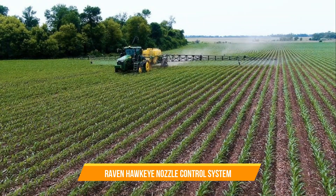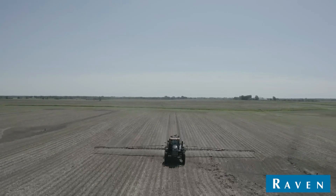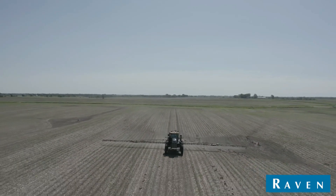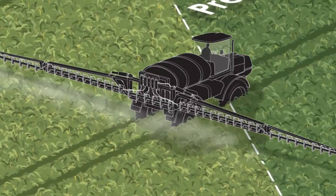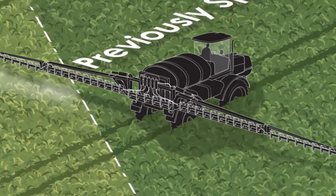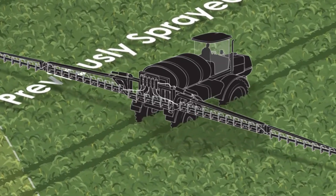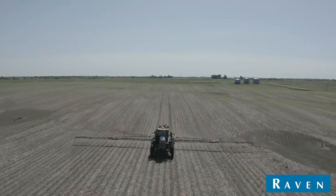25. Raven Hawkeye Nozzle Control System. The Raven Hawkeye is a control system designed for precise control of spray nozzles on agricultural sprayers. It utilizes advanced algorithms and sensors to adjust the spray pattern and flow rate of individual nozzles based on factors such as speed, application rate, and field conditions. The Hawkeye system ensures uniform coverage, reduces overspray, and minimizes input waste, leading to efficient and cost-effective crop protection.